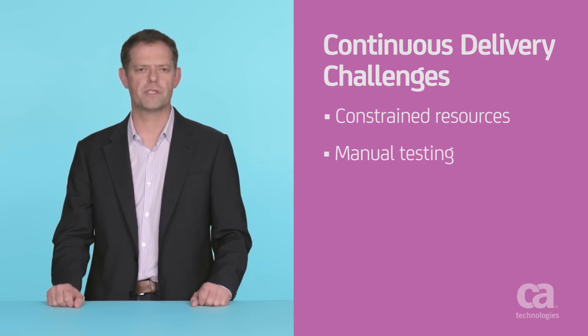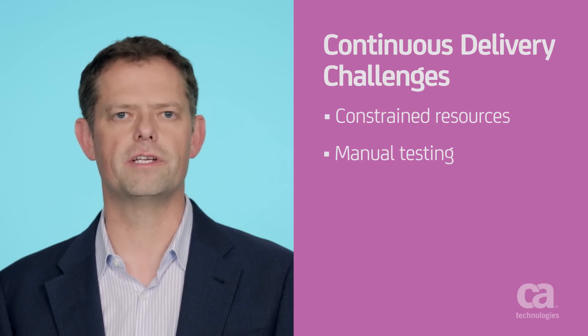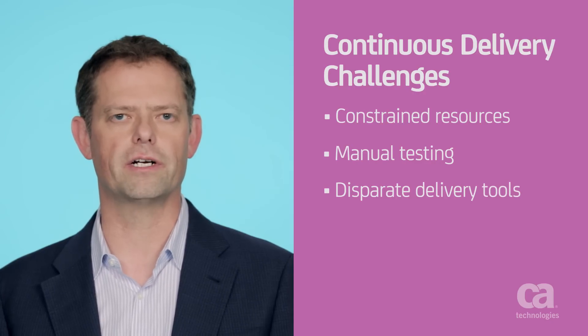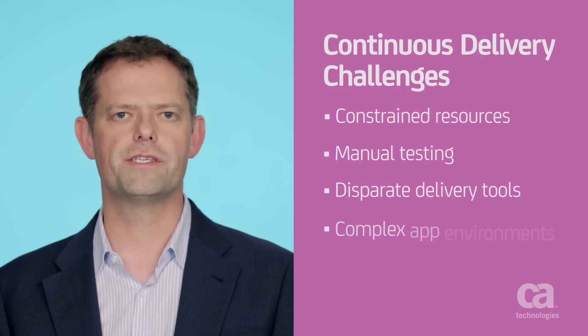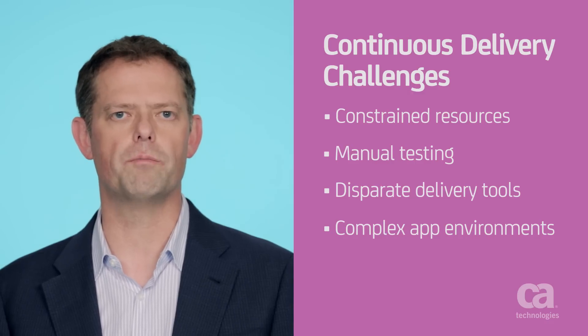Take for example the fact that 70% of all testing is still manual. Then once the code is finally ready to be deployed to the production environment, you have to juggle so many disparate tools that aren't fully integrated to get this job done. This is only further complicated by composite applications and microservices which require parallel deployments.